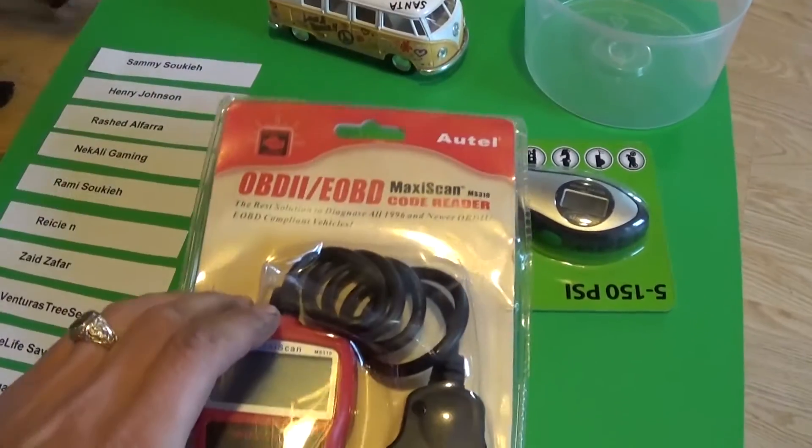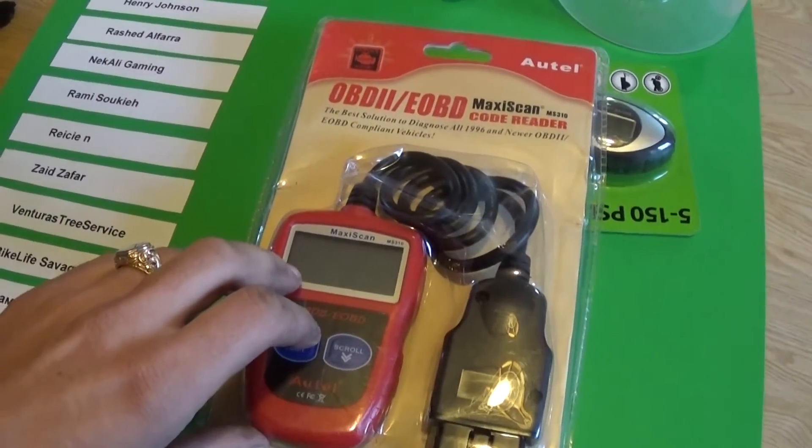So if you have the check engine light, that thing will tell you why. So stay with us to see how you can win that thing.